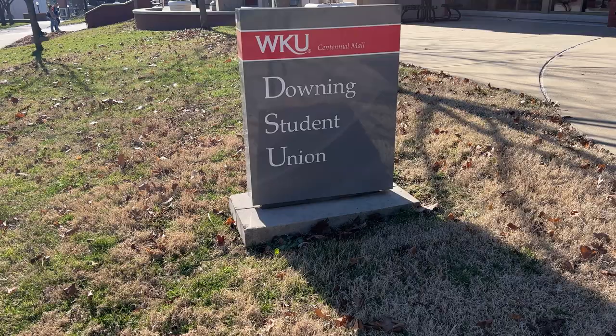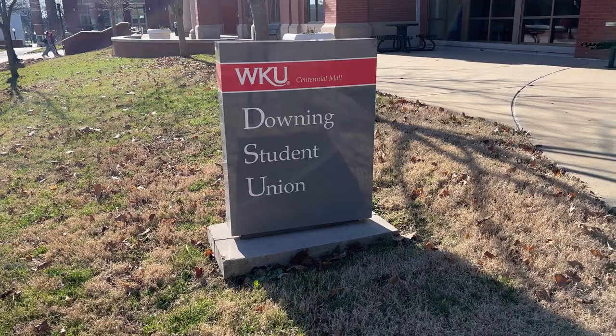Hey guys, how's everyone doing today? So today's the first day of the weekend that I'm here at WKU, and I'm about to head out. I'm actually going to get some lunch first before I go around town, but let me give you guys a sneak peek on what the hall looks like and the food they serve.